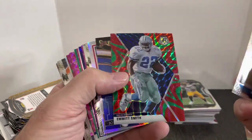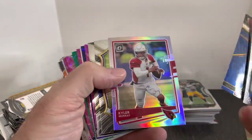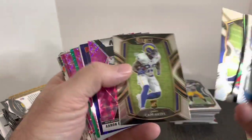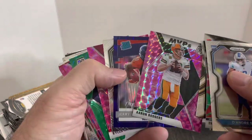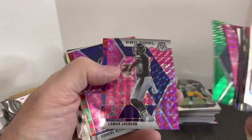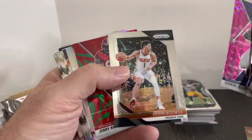We're getting through these dime or 50-cent cards — I think some of these definitely were $0.50. The Emmetts, Cam Akers rookies, Aaron Rodgers pink, another Jerry Jeudy, some Kyler color, Lamar — yeah, these were definitely the $0.50 stack.